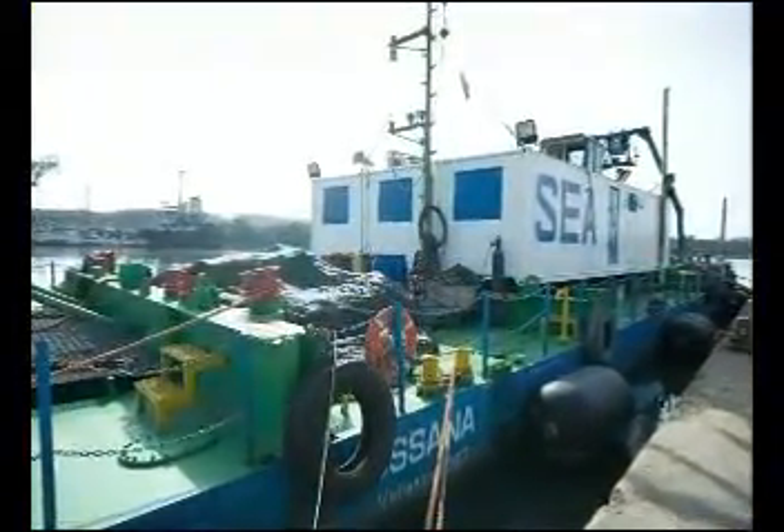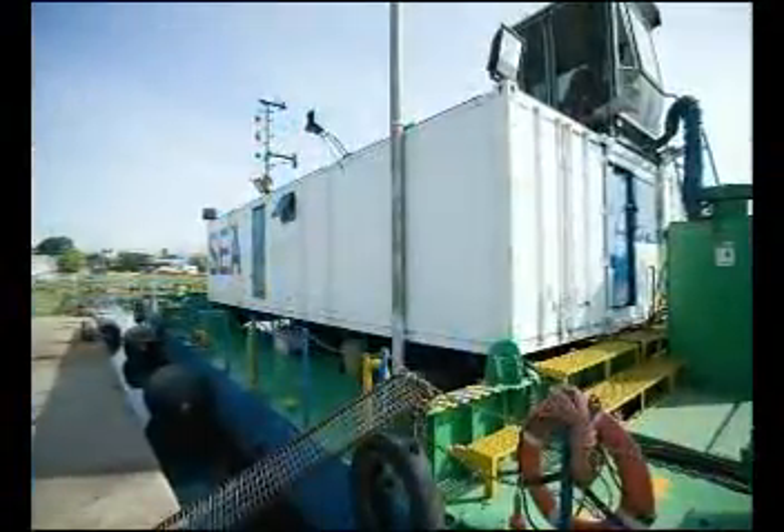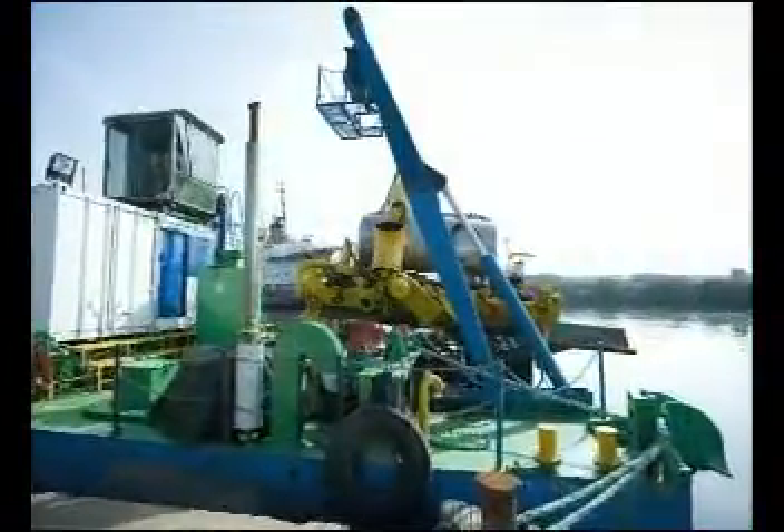The SIA is happy to assert that the invested time, engineering, and money brought to the creation of a new equipment that is going to channel the technology of this kind of operations.